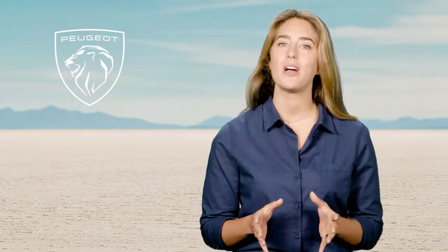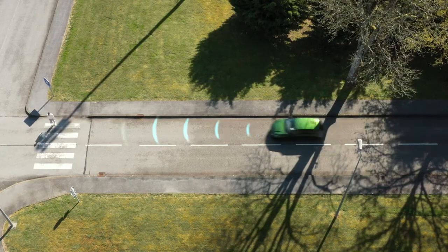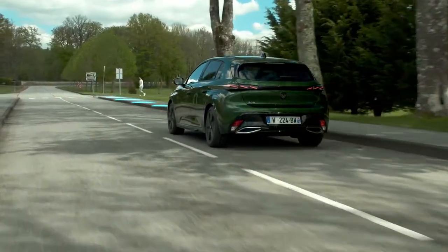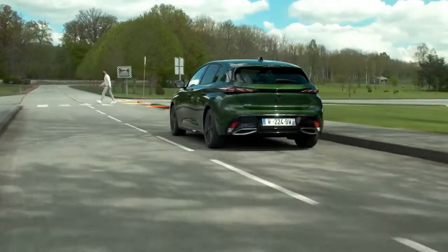This system comprises three functions: Collision Risk Alert, Intelligent Emergency Braking Assistance, and Active Safety Brake. Collision Risk Alert warns you if your Peugeot risks entering into a collision with a vehicle in front of you, a pedestrian or a cyclist in its lane.